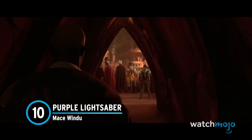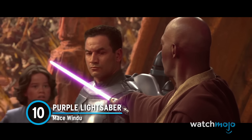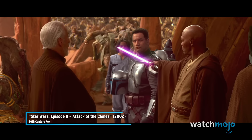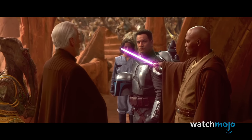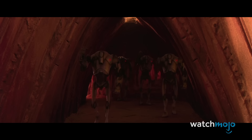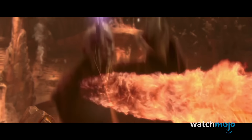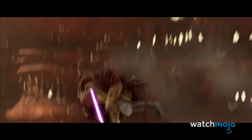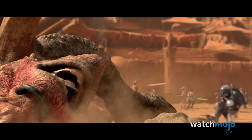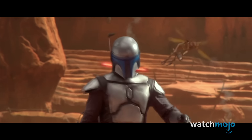Number 10: Purple Lightsaber, Mace Windu. Jedi Master Mace Windu's aggressive Form 7 fighting style makes him a fierce opponent in combat. His purple lightsaber also stands out. It operates like any other, so it ranks lower on our list. Yet its debut in the prequel films should be recognized as one of the earlier instances of lightsaber deviation.